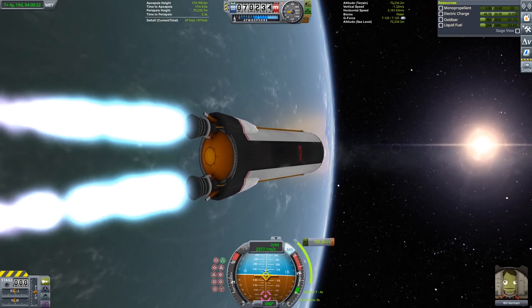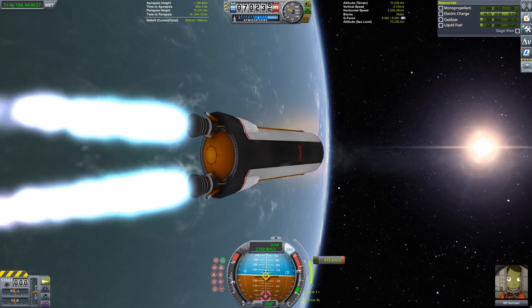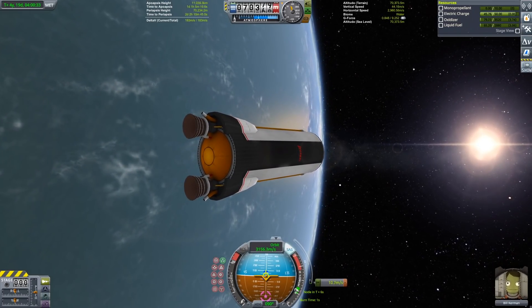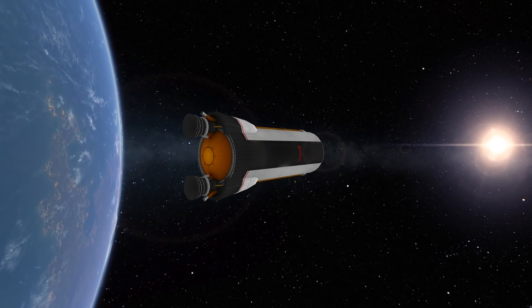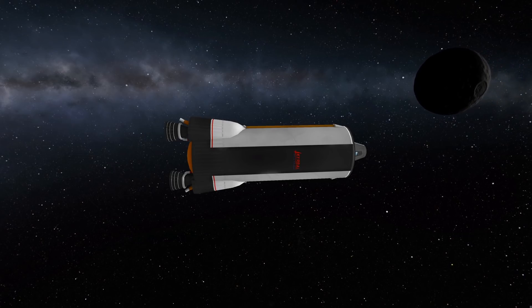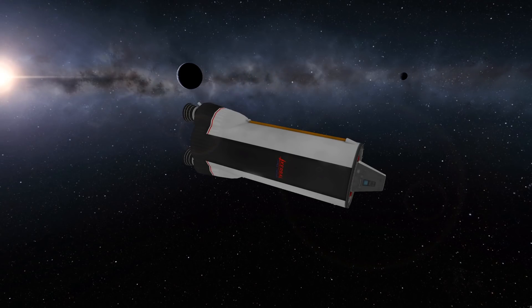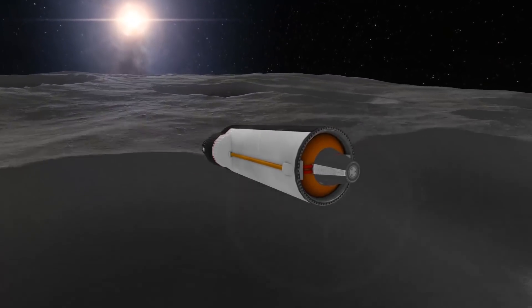I mentioned earlier that the part count limitation leaves us with pretty good margins on this mission. However, 1044 meters per second to get to EVE is still not that much and it's not enough if you just use a normal transfer burn from Kerbin to EVE. However, with a little bit of an extra push from two gravity assists off of the moon, we'll be able to get there with plenty of delta V remaining. One nice side effect of using the twin bore here is that the TWR I have for orbital maneuvers is enormous. This usually isn't that critical and it doesn't save that much delta V, but it does make it really easy and convenient to do these precise maneuvers.